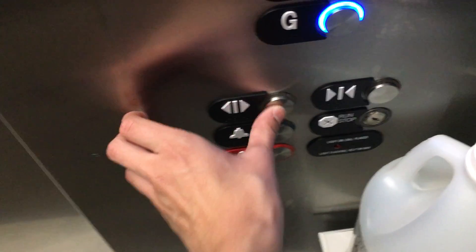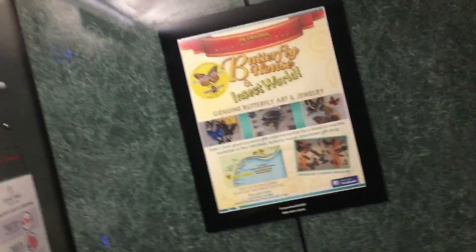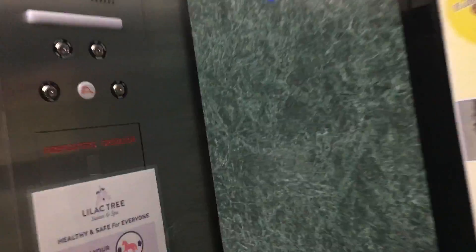Here we are back on G. I'm going to take another ride up to 4. Now let's look at the cab view. This is a really nice elevator. It has a really nice green cab view.